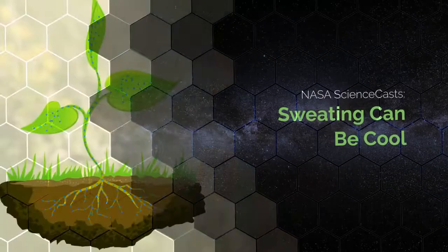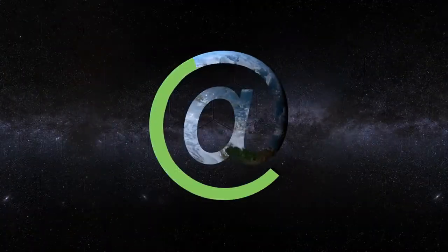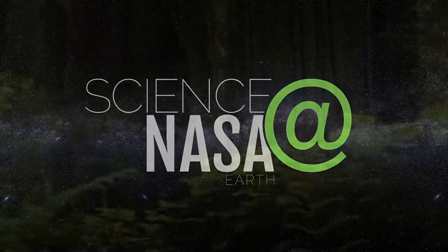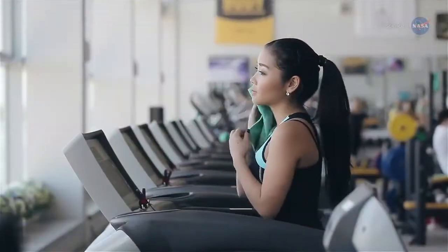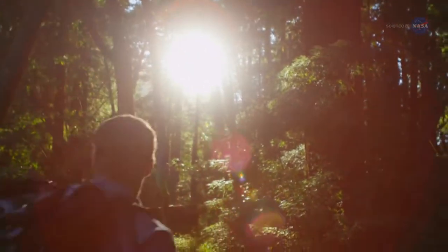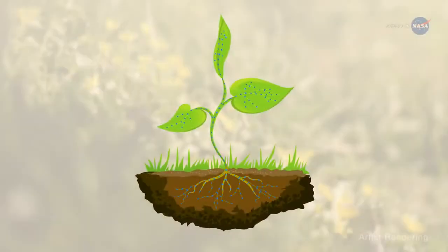Sweating Can Be Cooled — presented by Science at NASA. Did you ever notice how the air can seem cooler when you enter a forest? Humans aren't the only living things that sweat to cool off. When trees and plants sweat, they cool themselves and can cool the surrounding air. Through a process called transpiration,